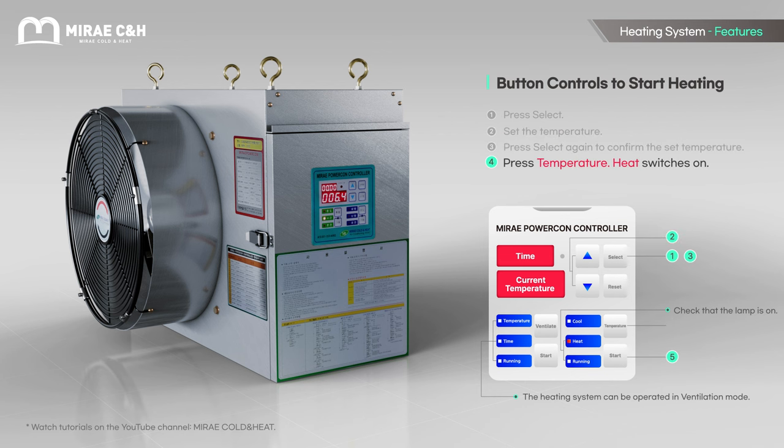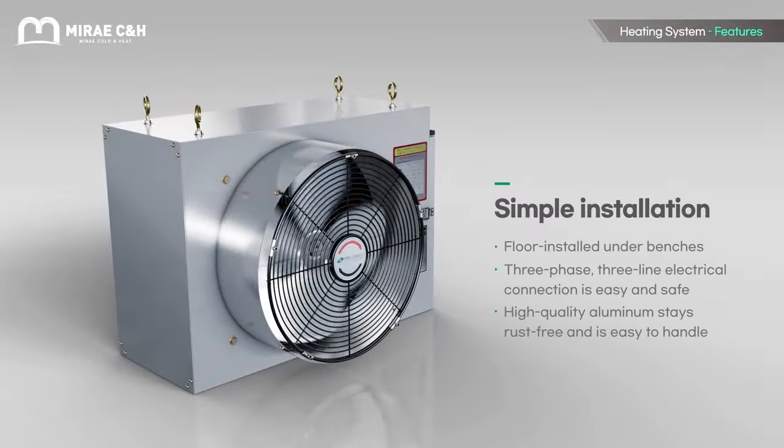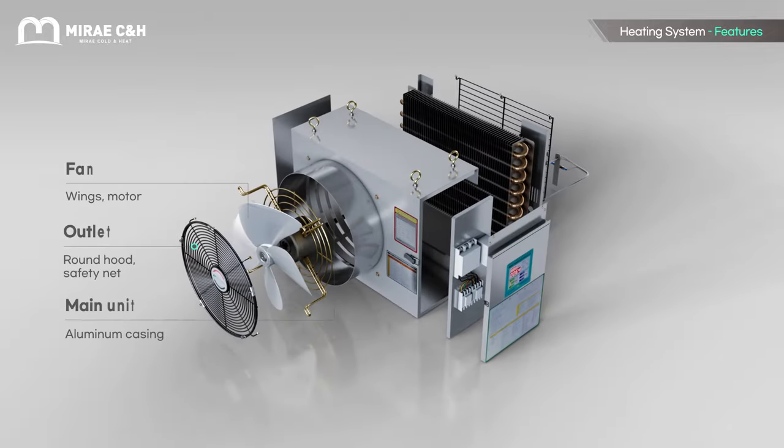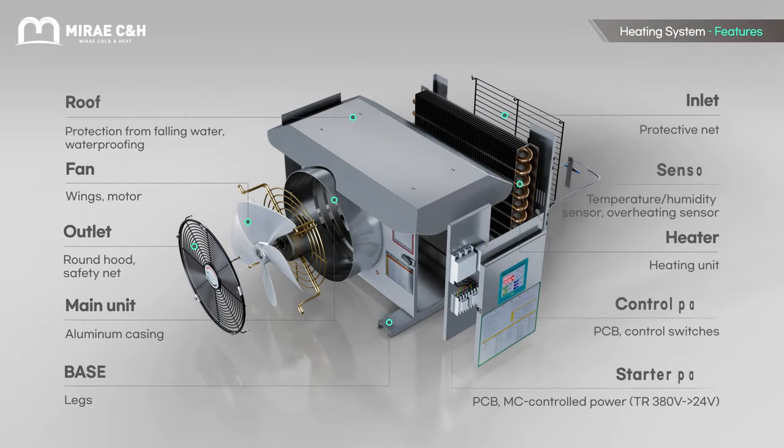Ventilation achieves air agitation and is distinct from the system's heating function. Ventilation can be used all year round. Lightweight and compact, easy to move and install with a tidy exterior appearance. Made up of the main unit, a control unit, a heating unit and four fans — each component and its parts are easy to inspect, making replacement and repair a breeze.